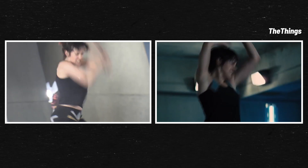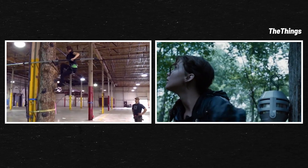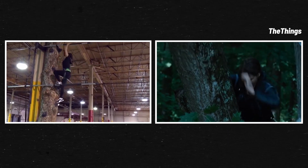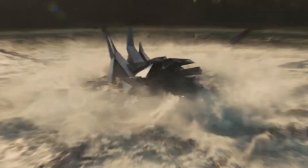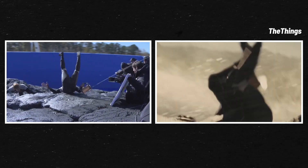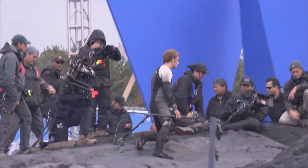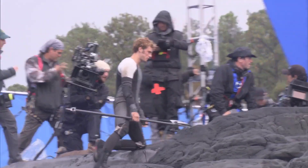These terrifying axes totally raised the bar. And this insane tree climb? She did get a bit of help with wires to pull that one off. Of course, we can't forget this giant spinning rock. In reality, it was just that — a giant spinning rock. We can't even imagine how nauseating this take must have been to shoot.